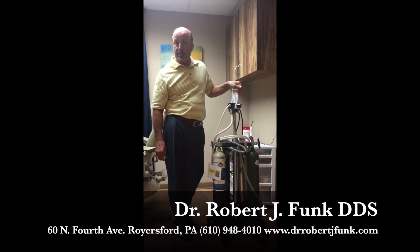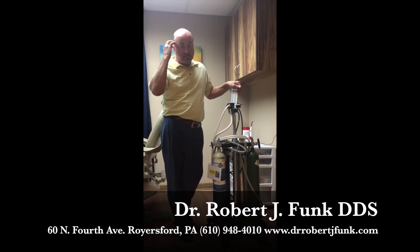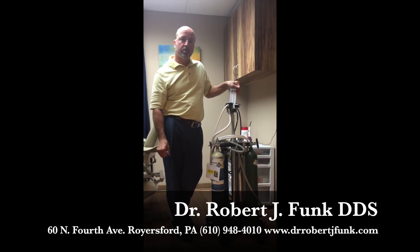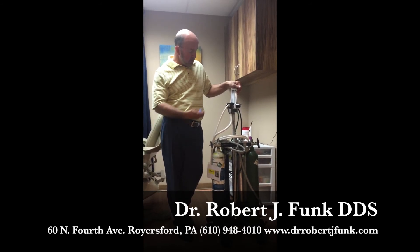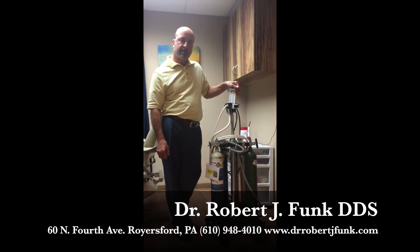Amongst many other things that we can offer you — crowns in two hours, CT machines, implants, ortho — we do it all right here. And here is our new friend, the Porter AVS 2000 nitrous machine. Come on and visit.